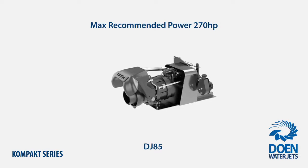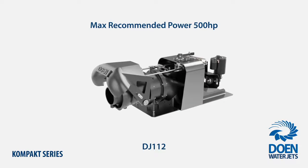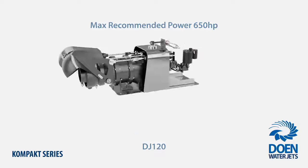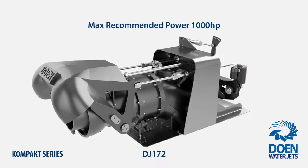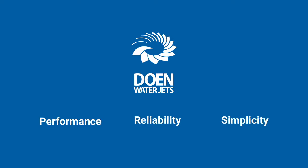Ultimately, whether you are building a new boat, retrofitting another drive or an underperforming waterjet, you are most likely to find the perfect propulsion solution within the extended range of Compact Series to boost the performance and productivity of your vessel fleet. Contact Doen Waterjets today to learn more about the Compact Series and the other class-leading waterjet propulsion solutions we have to offer.